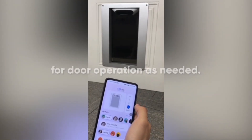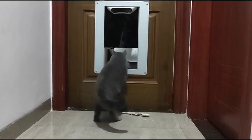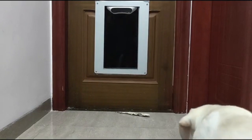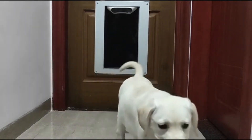Just like Face ID on your smartphone, Petvation uses machine learning to perform facial recognition and only opens when it sees a familiar face. Petvation intelligently detects visitors and can identify your cats and dogs, giving you the ability to control when your furry friends leave and enter the home.